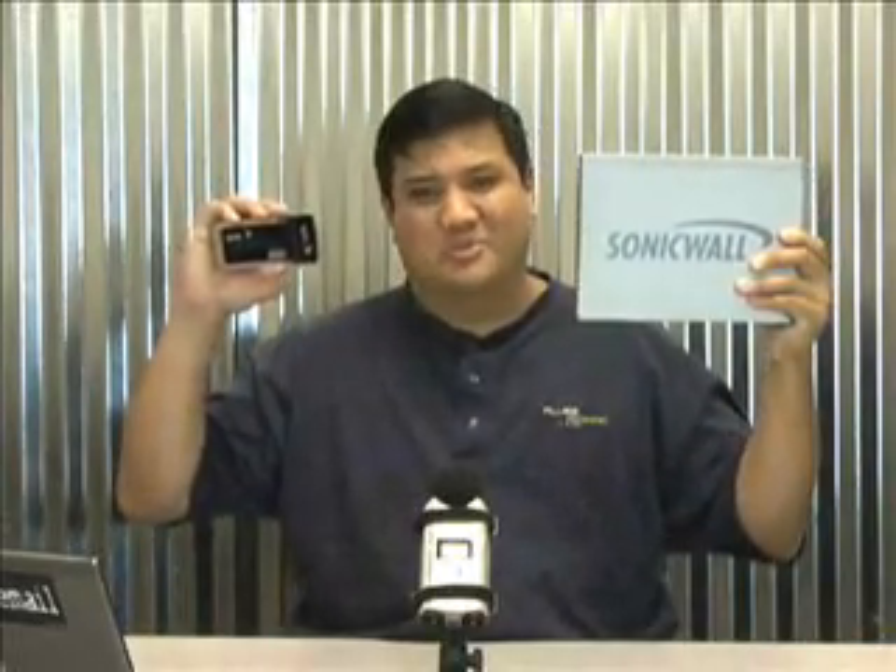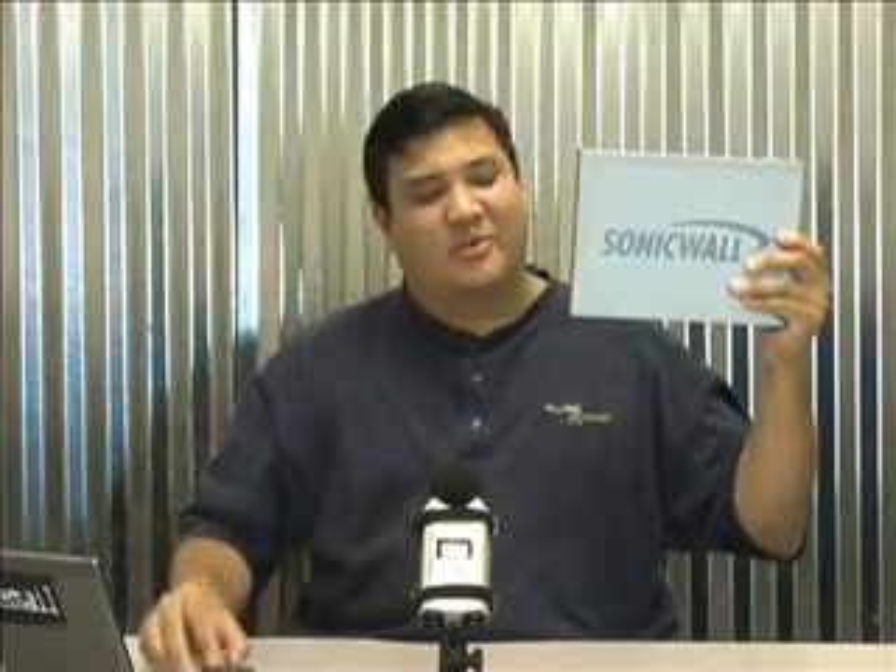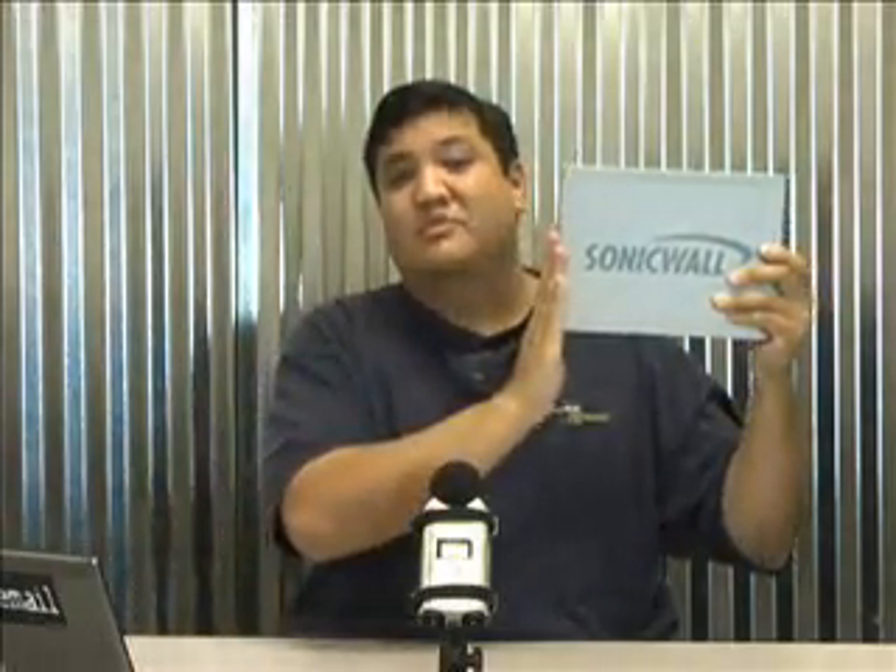This week on Gadget, we're doing a little bit of math. One plus one equals one. That's one go-anywhere-do-anything network. The SonicWall TZ-190. Stay tuned.